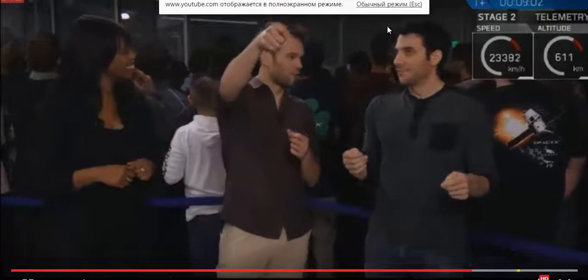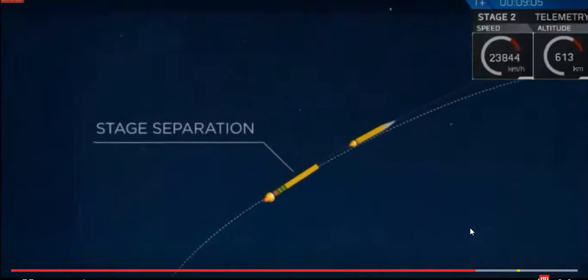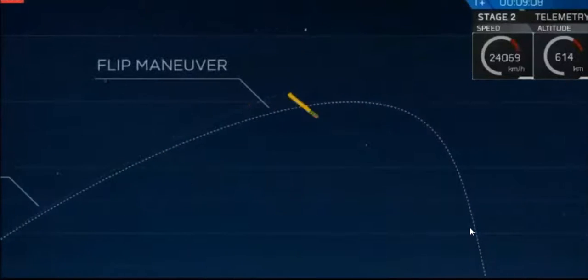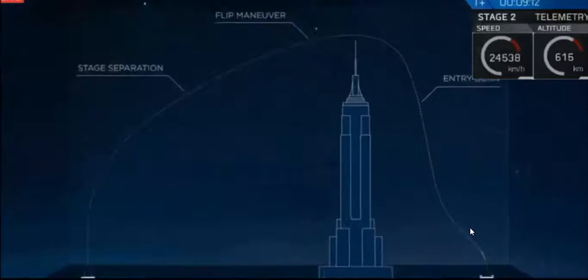I don't think I could throw a pencil over the Empire State Building and catch it in the street — it's the same thing we're going to try to do. And the crazy thing is we're like 30 seconds away from this crazy maneuver. This extremely energetic room is now in a hush.